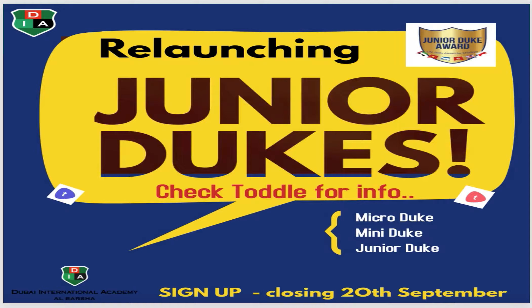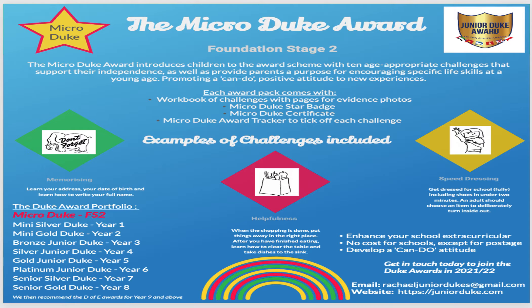You also get an amazing certificate, and we take pictures of you and put them up on Instagram and Toddle. This is the first year that KG1 will be able to participate in the Micro Duke, so we hope to get lots and lots of children taking part.